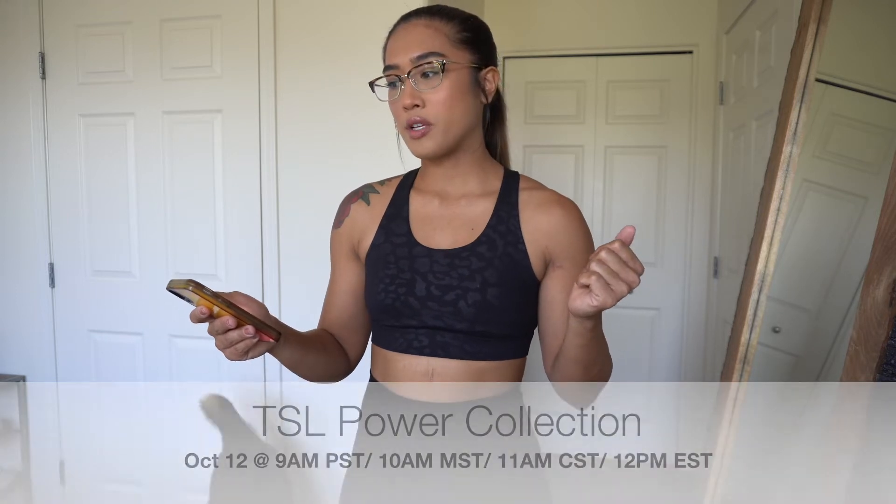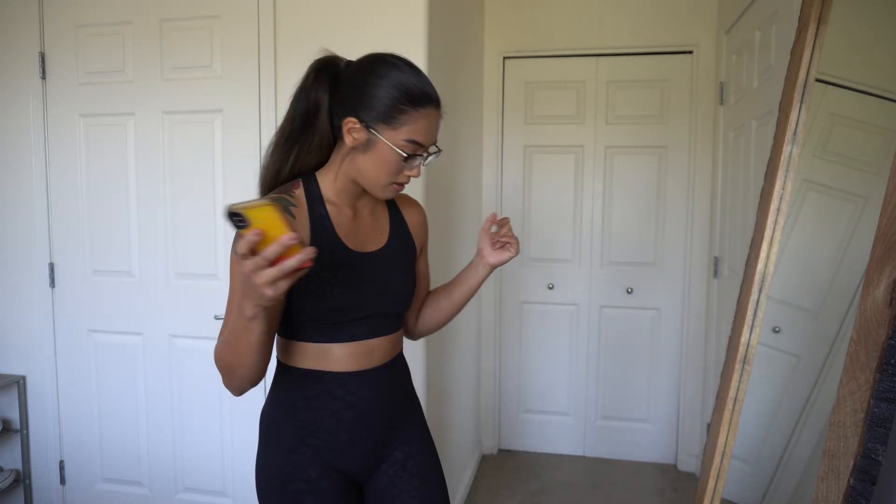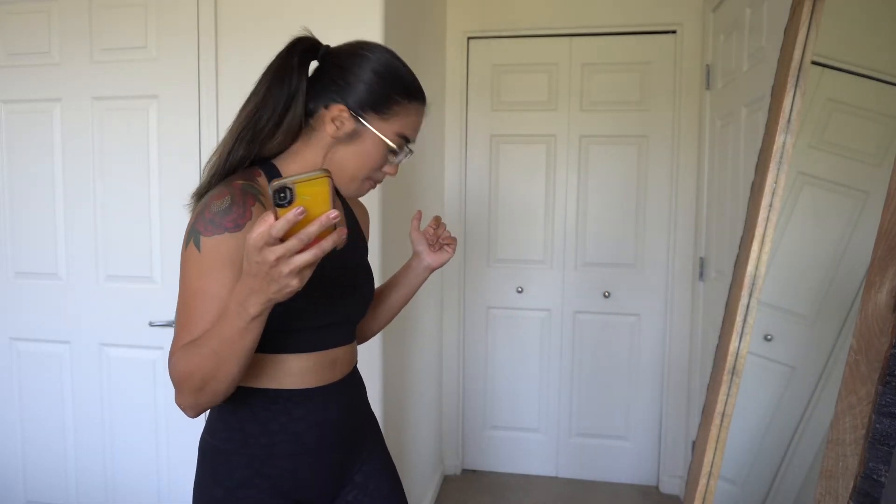I believe there are four items coming out for this launch. For this launch, they're donating 10% of their sales to the Humane Society. I'm really excited because y'all already know I'm a huge animal person — you could probably hear my dogs playing right now. They're literally down at my feet.